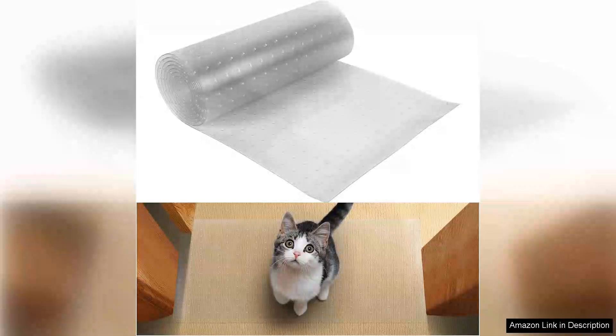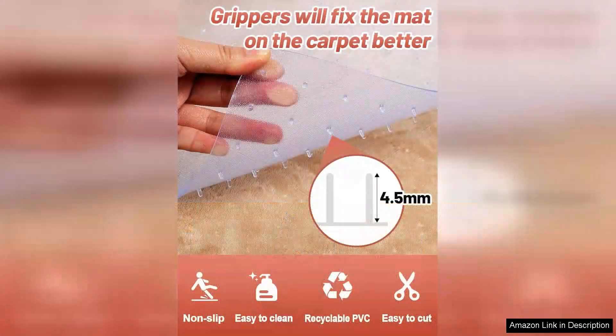I recently purchased the 8.2Ft Carpet Protector for Pets and I couldn't be more pleased with its performance. As a pet owner, my biggest concern was protecting my carpets from scratches, spills, and general wear caused by my furry companions. This product has proven to be an effective solution.